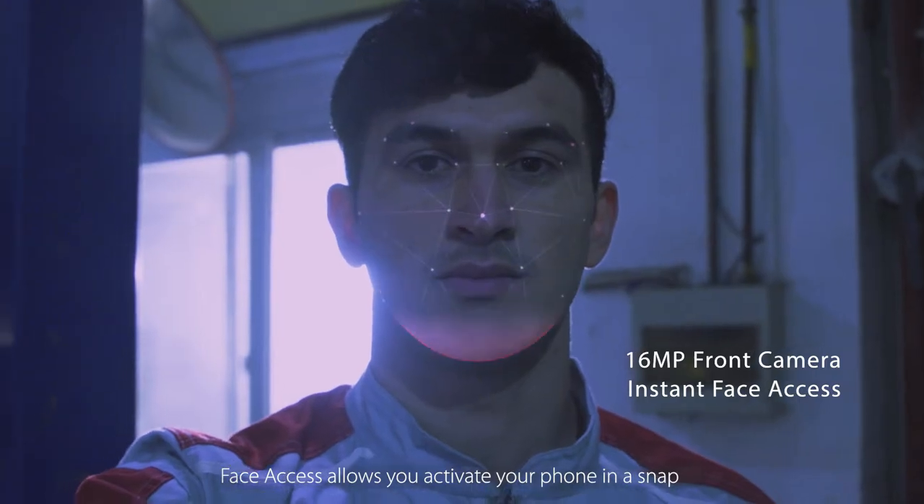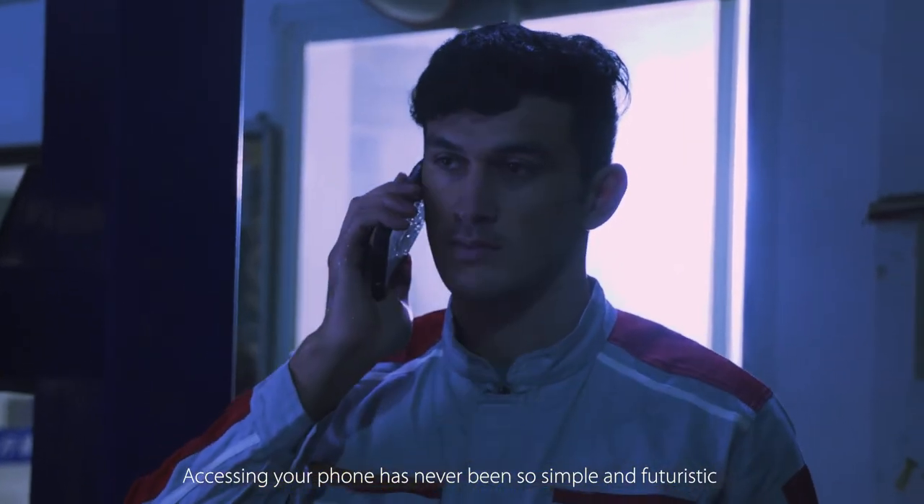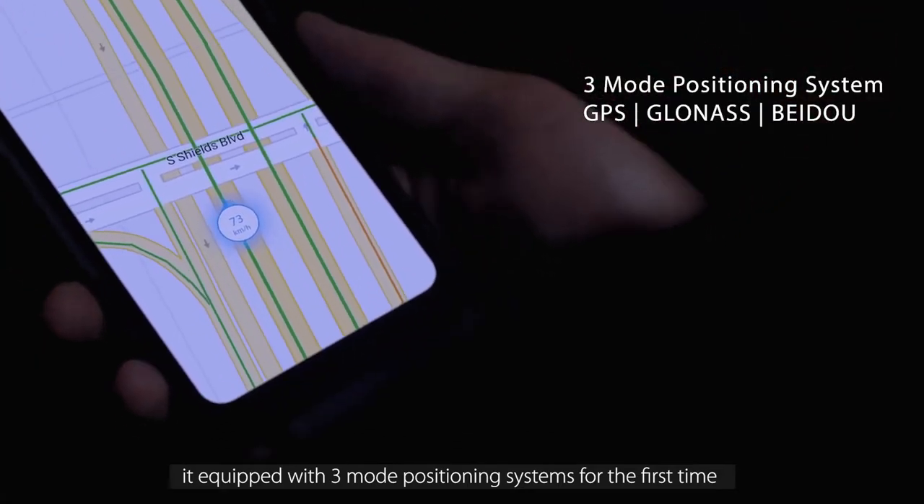Face access allows you to activate your phone in a snap. Accessing your phone has never been so simple and futuristic. BV9700 PRO goes beyond the rugged. It's equipped with three mode positioning systems for the first time.